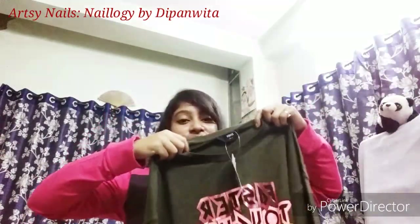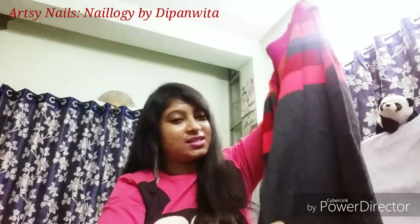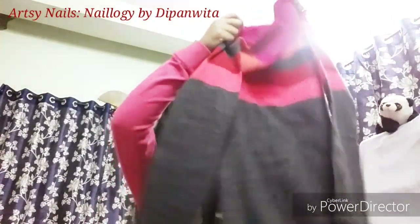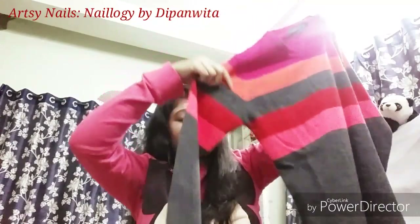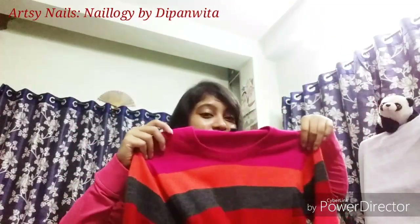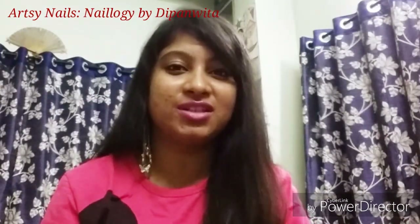Now coming to things I got from Reliance Trends. The first item is a woolen kurti — for the first time showing you something ethnic. It's beautiful with bright colorful stripes on a gray base, full sleeves, slits on the side, and it comes down to my shins. It's size S from the brand Avasa — I really love their collection, you should check it out. I don't have the price tag as I've already worn it.